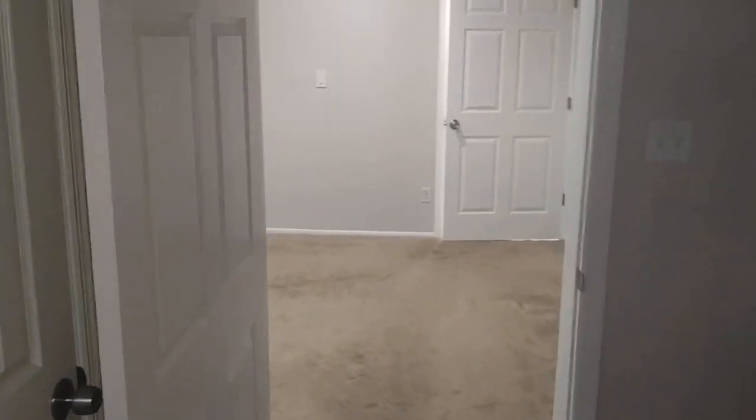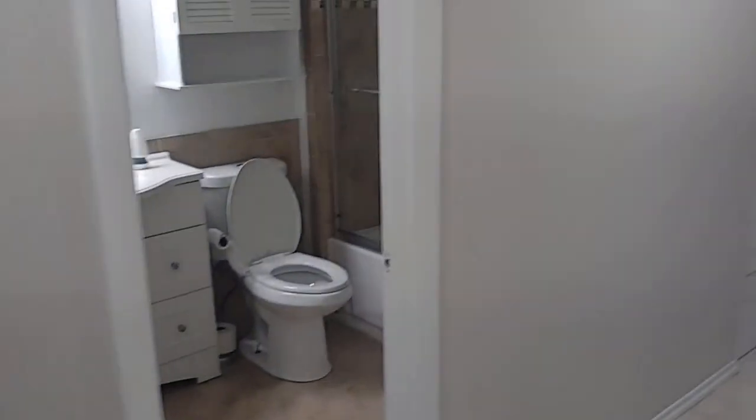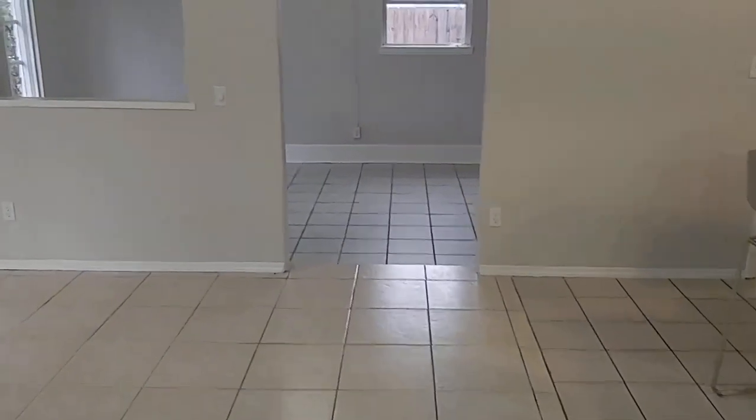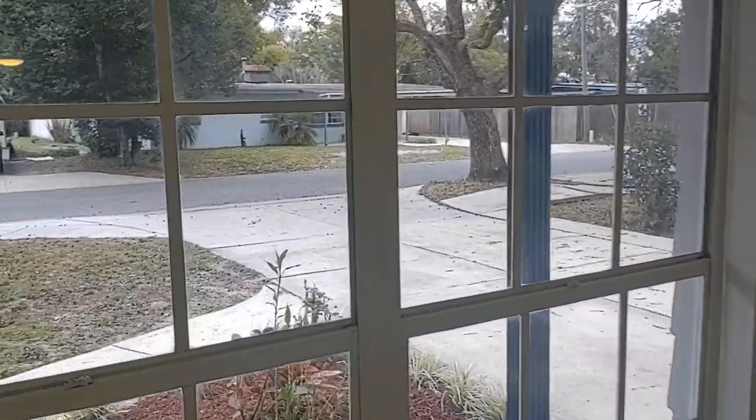If you're even thinking about buying a home here in Longwood — this home or another one — I want you to call me. I'm top RE/MAX realtor Scott Garrison with RE/MAX Town & Country. I've helped hundreds and hundreds of people right here in Longwood buy and sell, and I can help you too.